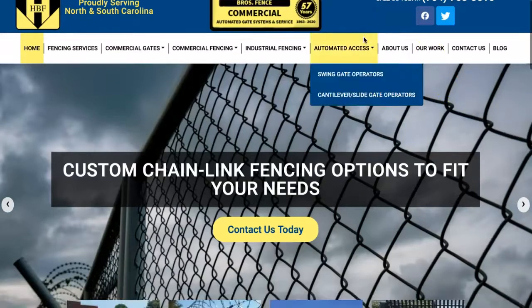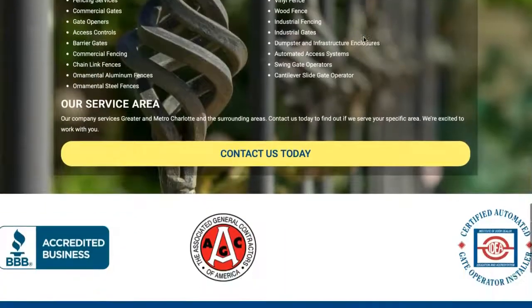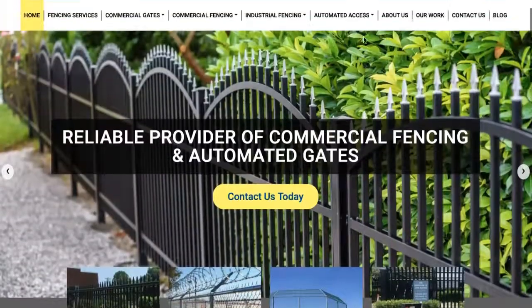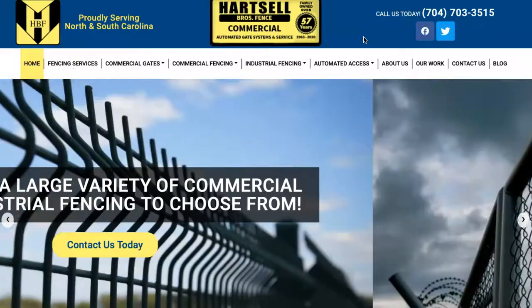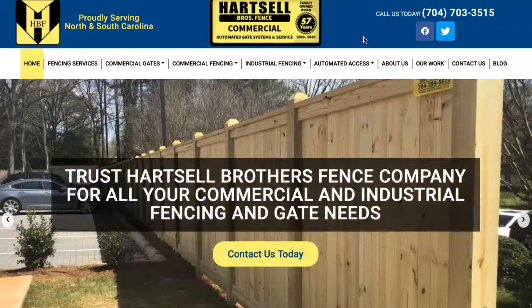First up is content, and that would be considered anything that you can see on your site here. It does include the words but also the pictures and what your pictures are saved as. Google wants to see about 1,500 words on the homepage of a website, and within those words, that gives you all the opportunity to integrate keywords that people are searching when they're looking for fencing.